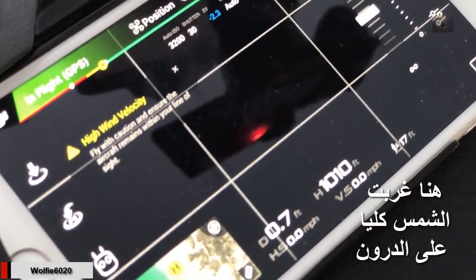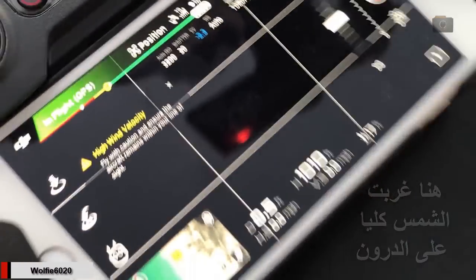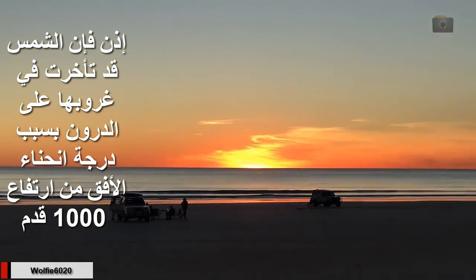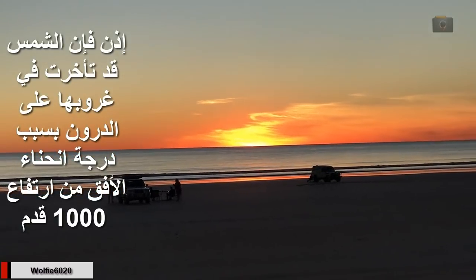The sun has gone for the drone as well. You could see it was significantly lighter in the drone due to that half a degree of horizon drop from 1,000 feet altitude. And here's the drone returning after its flight, descending from 1,000 feet.